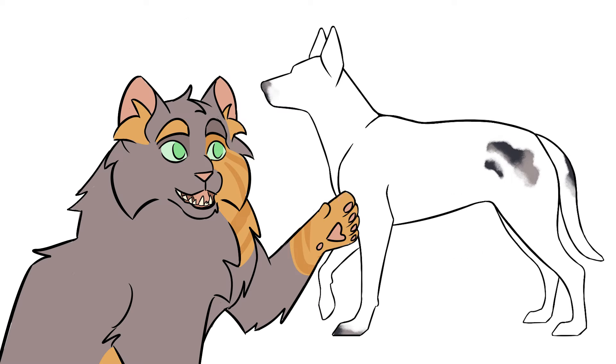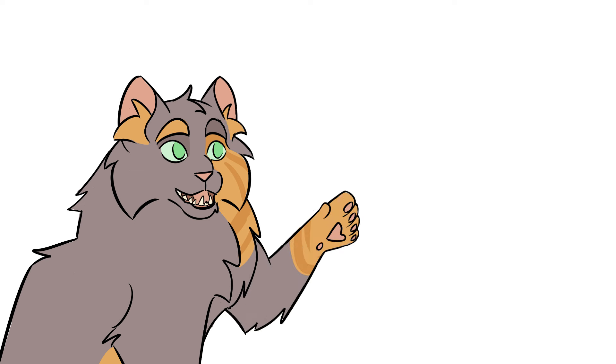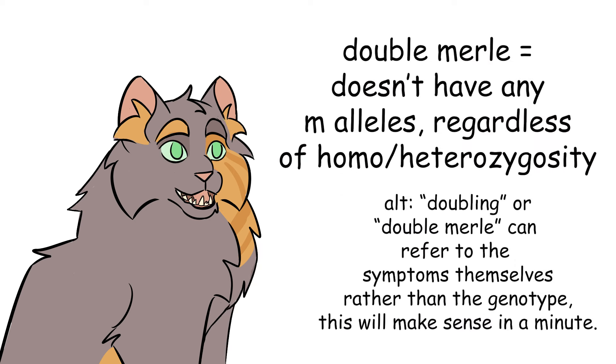This homozygous merle phenotype is called double merle because merle was traditionally understood to be caused by a simple single allele. A double merle would have double the copies of that allele than a normal, healthy merle has. We found out very recently that merle is actually six different alleles, so now double merle means any dog who doesn't have any non-merle alleles — represented by little m.